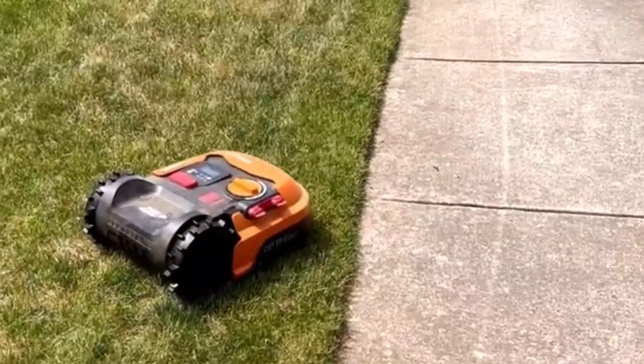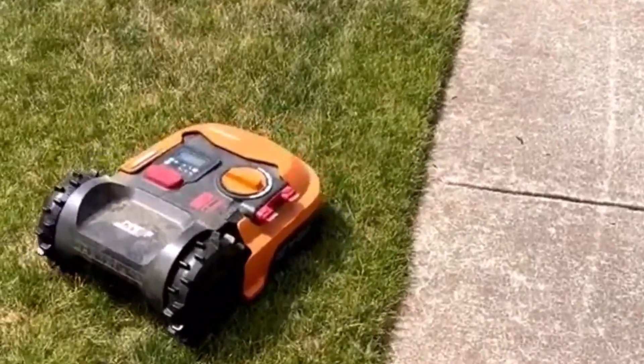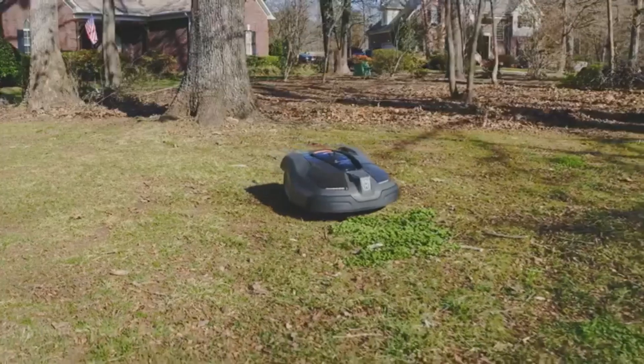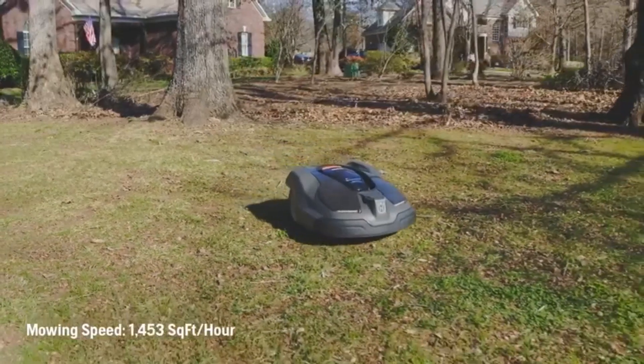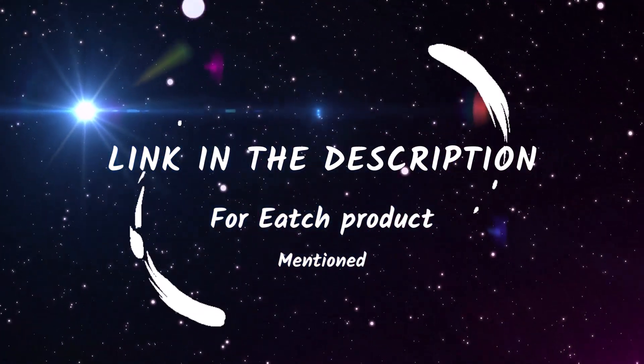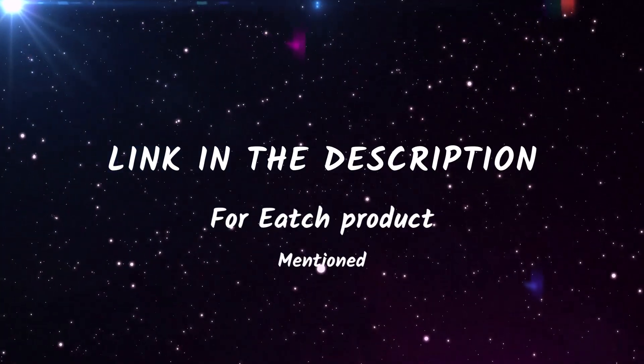In today's video, we'll dive into the world of cutting-edge lawn care, with 5 remarkable robotic mowers that will revolutionize the way you maintain your precious green space. I also mentioned all product links in the description box. Let's dive right into the top 5 list.